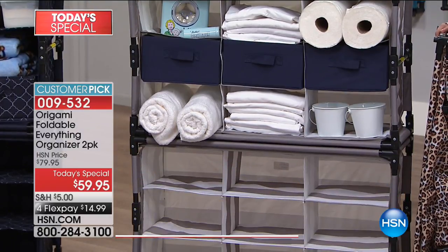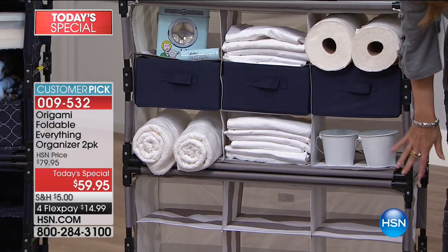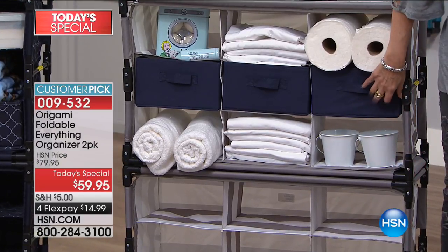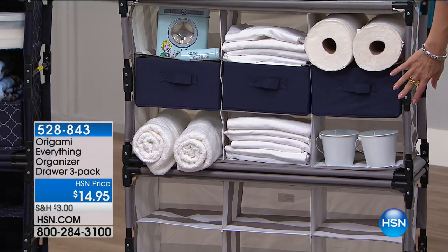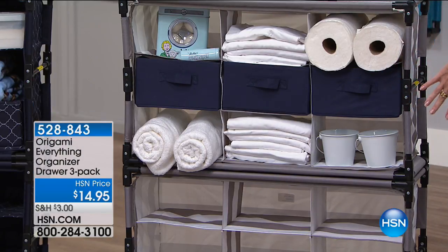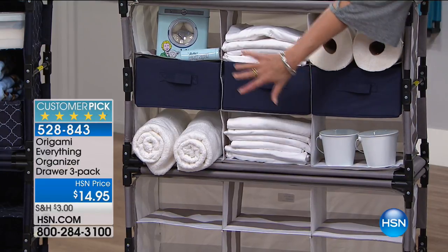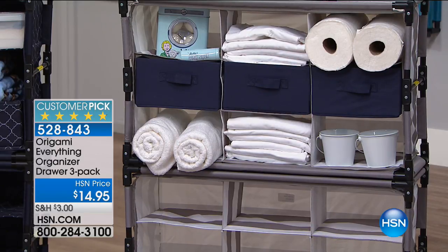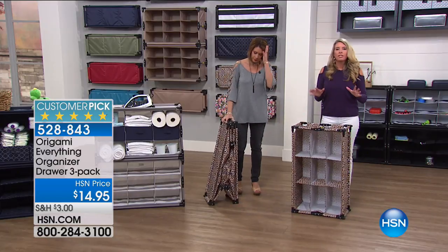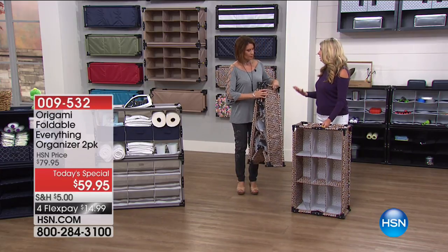Did you see those baskets we're offering? They're amazing. The three-pack of drawers is 14.95 and they'll match your color. Definitely don't miss those — they'll sell out early today. It's basically a five-star customer pick on those drawers, and really the whole system is a five-star customer pick because people understand the versatility of it.